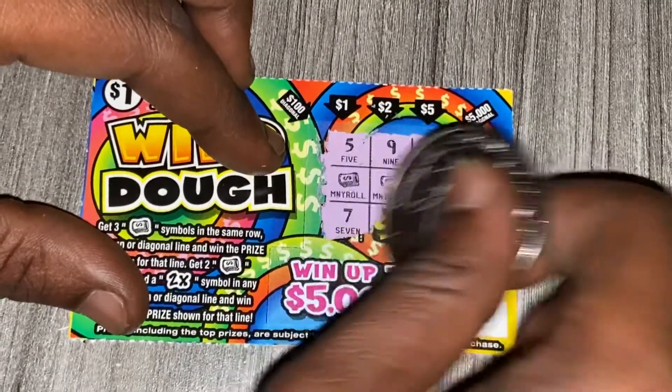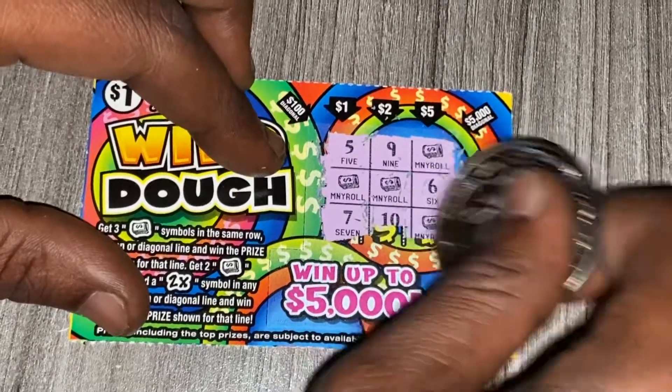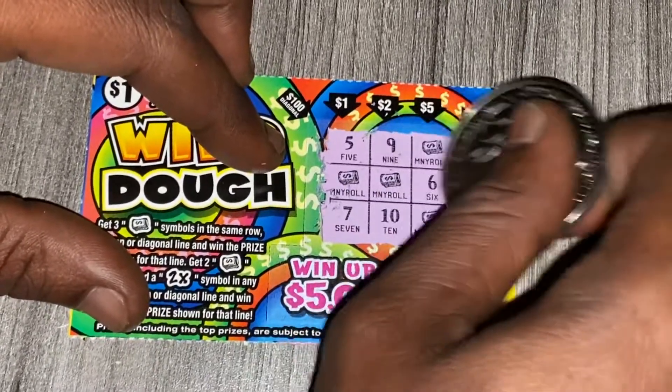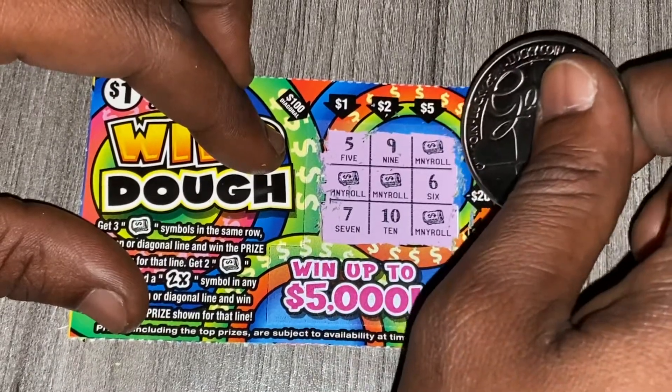We have a 7, a 10, and a money roll. This one was close.